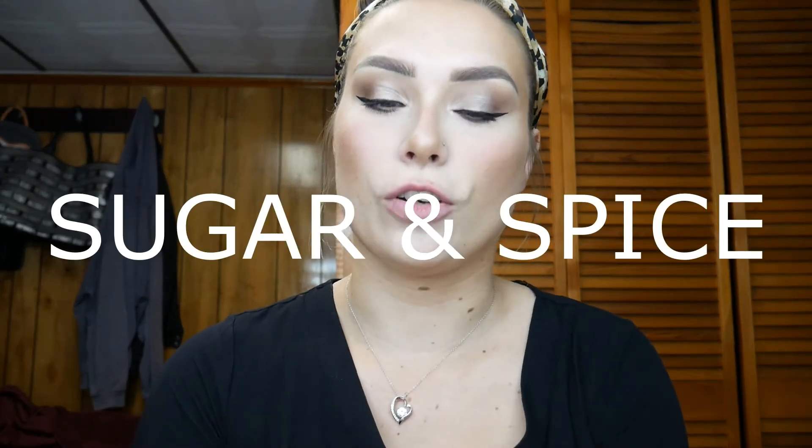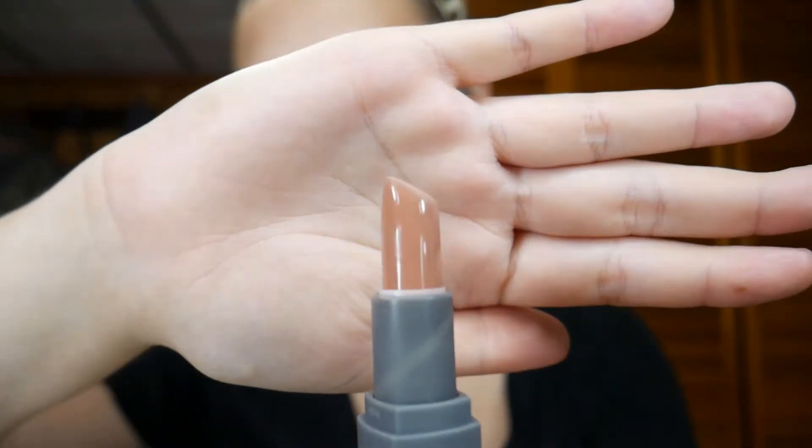Last but not least is my absolute favorite KAB Cosmetics lipstick — Sugar and Spice. I also got a brand new Sugar and Spice lip liner because I don't know where mine went — it just got up and left. I'm really happy that KAB Cosmetics sells their lipsticks and lip liners as singles so if you lose stuff you can just buy another one without having to buy the whole kit again. I was using the Morphe Backseat Love lip liner as an alternative.